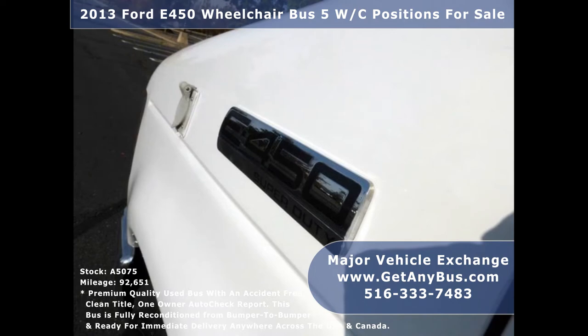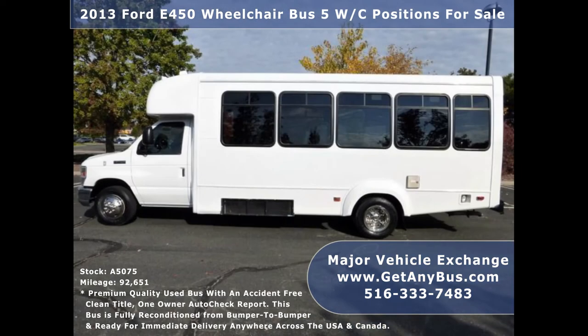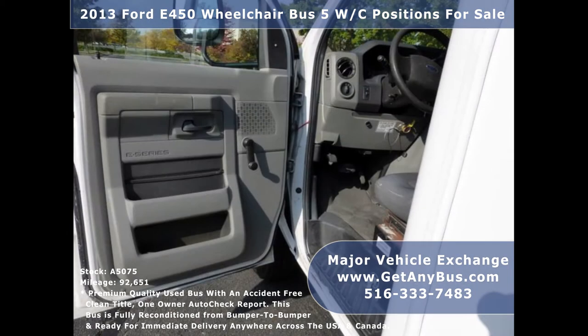It can accommodate up to 16 passengers plus driver and up to two wheelchair positions, and is ready for immediate delivery anywhere across the USA. We have fully reconditioned and repainted this bus from bumper to bumper.